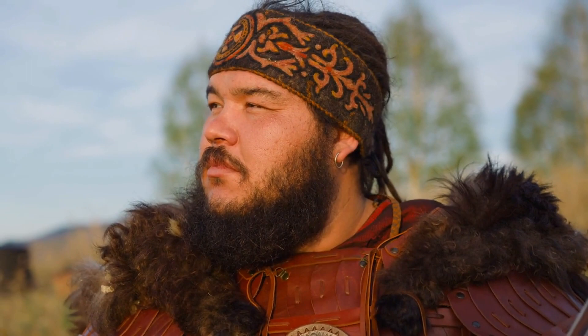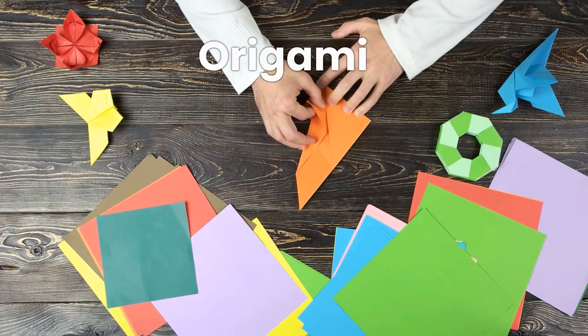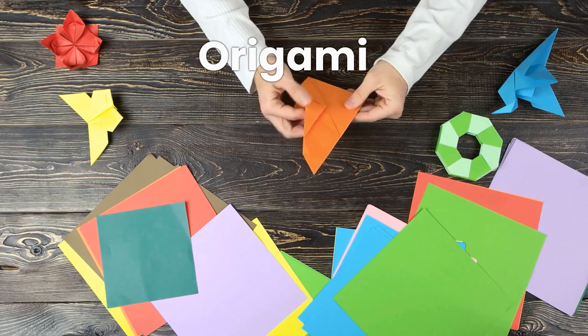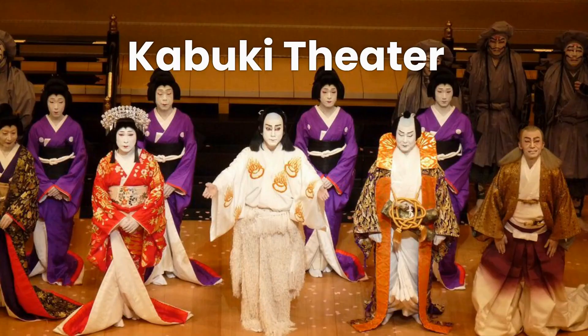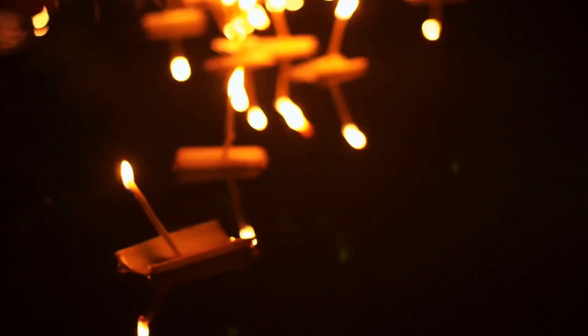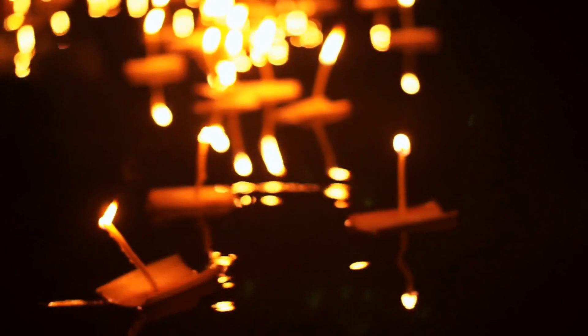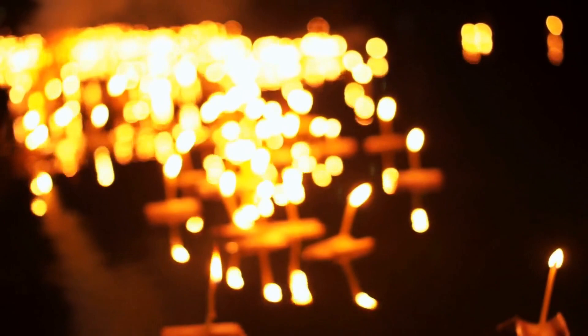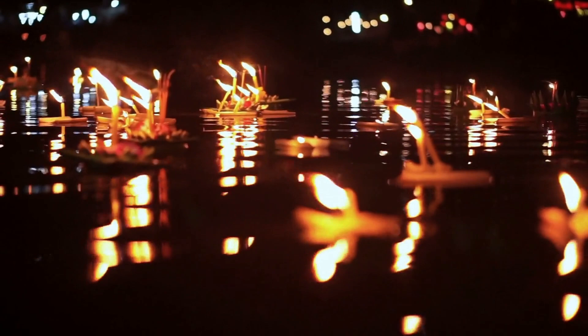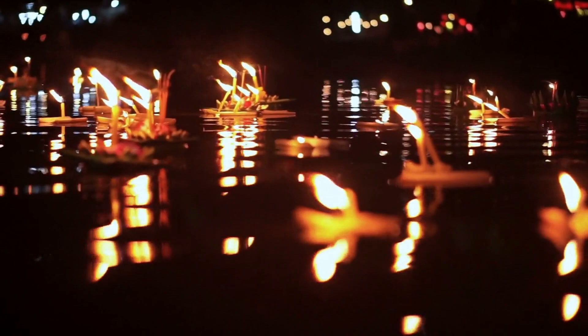Japanese culture is rich and diverse, with a long and fascinating history. It is known for its unique and intricate art forms such as origami, calligraphy, and ikebana, or flower arrangement. Japanese culture is also known for its traditional music, such as the koto, a stringed instrument, and its dance and theater forms, such as kabuki and Noh. The tea ceremony, or sado, emphasizes harmony, respect, and tranquility. Japanese culture also emphasizes respect for elders, humility, and hard work, and is known for its focus on social harmony and community spirit.